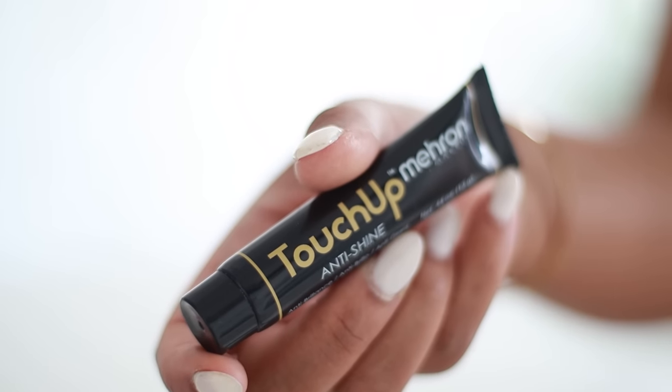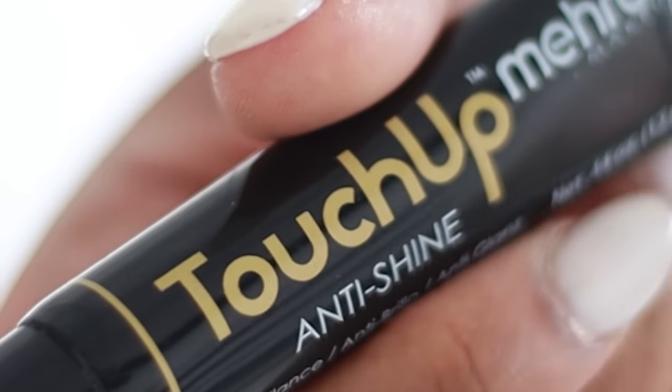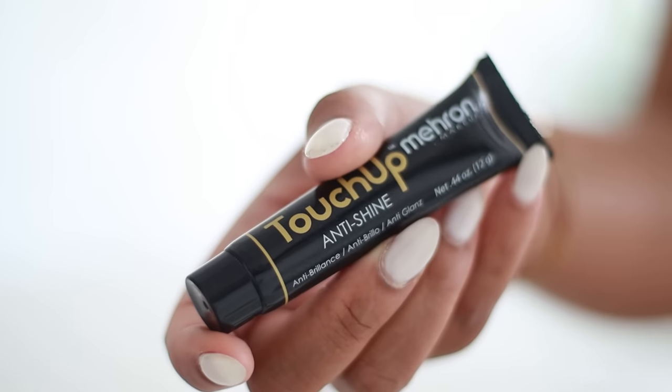The second product from Mehron is the Touch Up Anti-Shine. It does take away shine — you apply it and then put your makeup on. The only issue is it's not compatible with all foundations. I mix foundations because none perfectly match my shade, and with one it works fine, but with another foundation it gets gummy and almost starts to peel. So that's the downside — it's not compatible with all foundations.